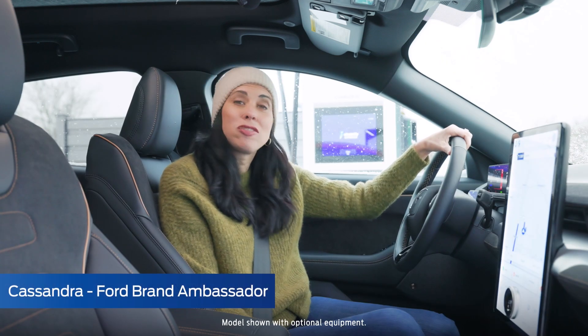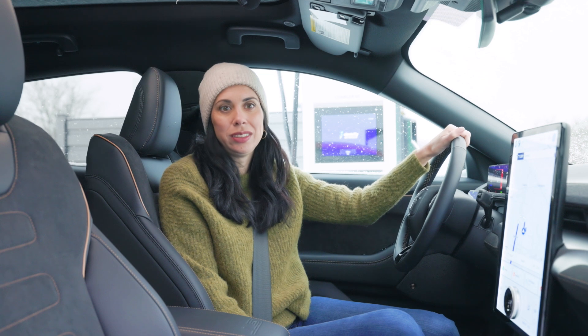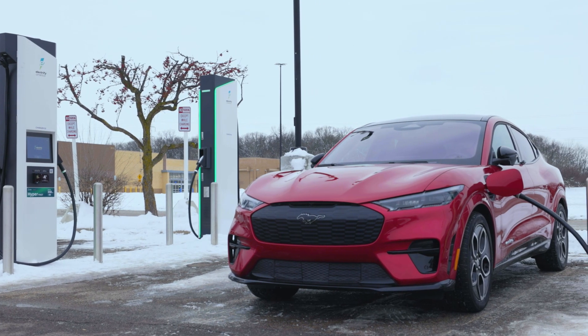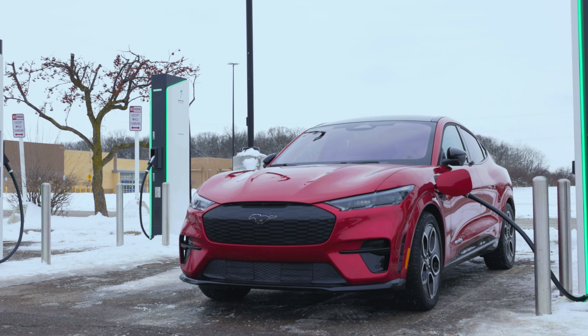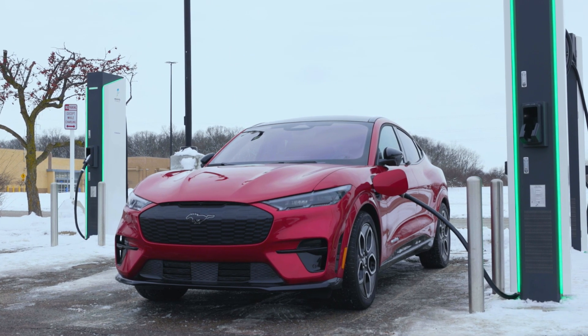Hi everyone, I'm Cassandra and I've just arrived at this charging station and I'm ready to charge my electric vehicle. This is an Electrify America station, which is part of the Blue Oval Charge Network and supports plug and charge, a convenient way for you to pay when charging on the go.